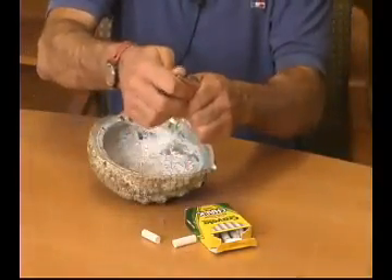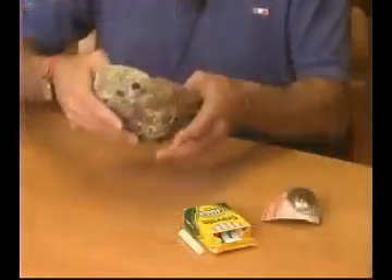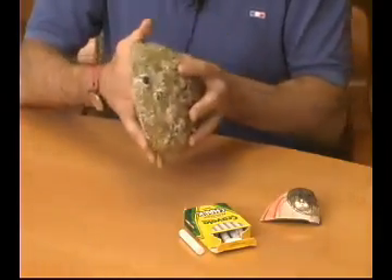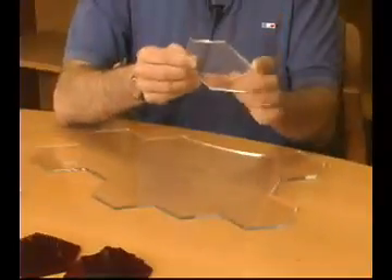We currently use ceramic armor that is monolithic — it has the same structure throughout, and basically it would be the equivalent of this chalk. This armor, against armor-piercing projectiles that are more and more aggressive, is primarily a ceramic armor.